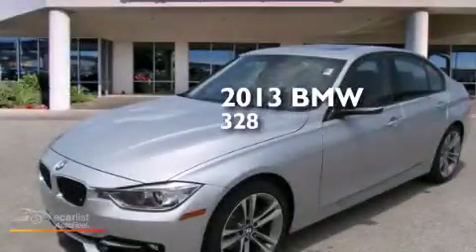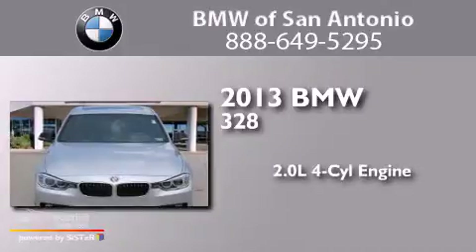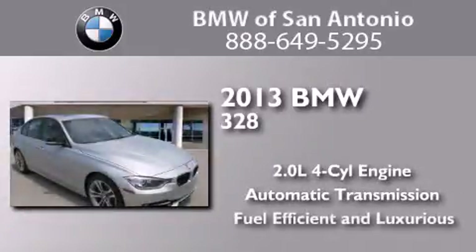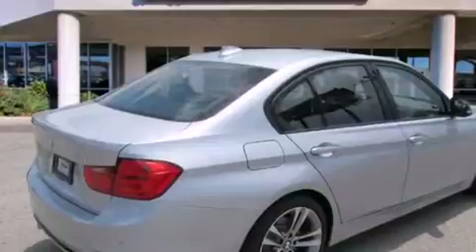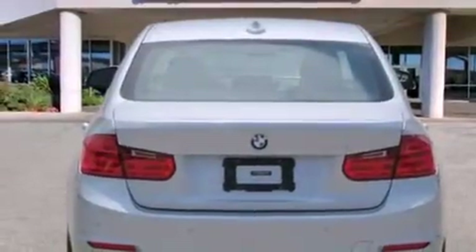This is a 2013 BMW 328. It has a 2.0 liter four-cylinder engine and an automatic transmission. Its top features and packages include the premium package, a multi-link rear suspension, alloy wheels, sportline trim, and traction control and stability control systems.